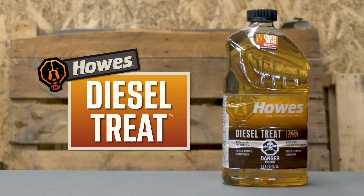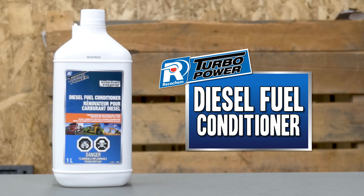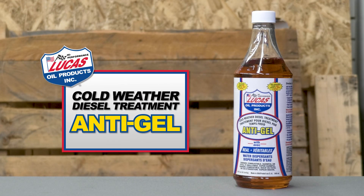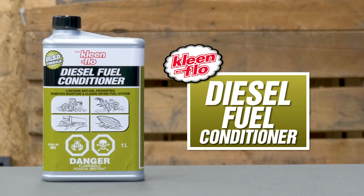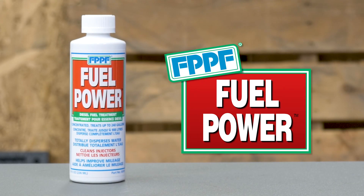The six products up on the table today are: Howes Diesel Treat, Recochem's Diesel Fuel Conditioner, Lucas Oil's Cold Weather Diesel Treatment Anti-Gel, CleanFlow's Diesel Fuel Conditioner, Power Service's Diesel Fuel Supplement, and Fuel Power by FPPF.